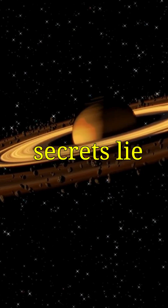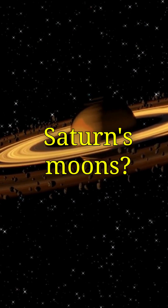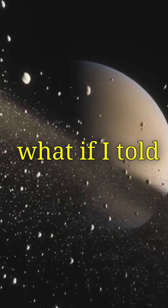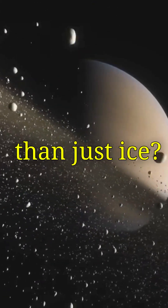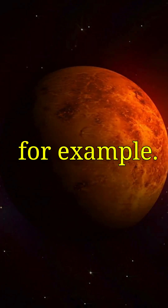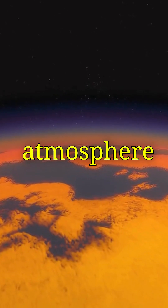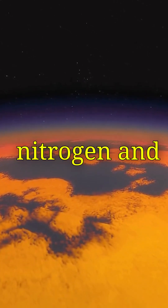Have you ever wondered what secrets lie beneath the frozen surfaces of Saturn's moons? We've all heard about Titan and Enceladus, but what if I told you these moons might be hiding more than just ice? Take Titan for example. It's the only moon in our solar system with a dense atmosphere, filled with nitrogen and methane.